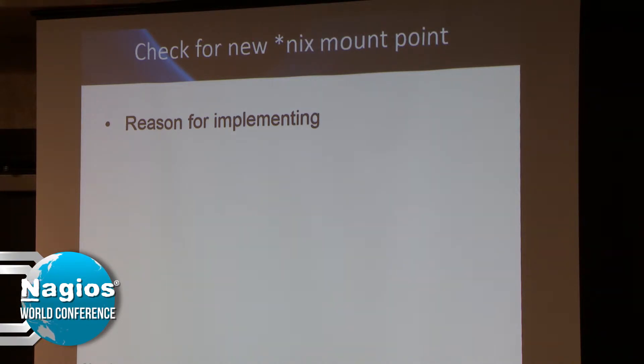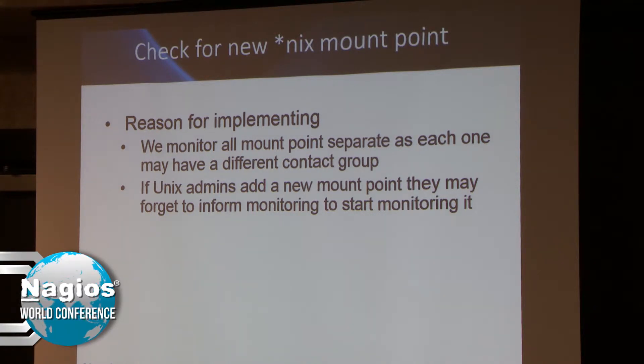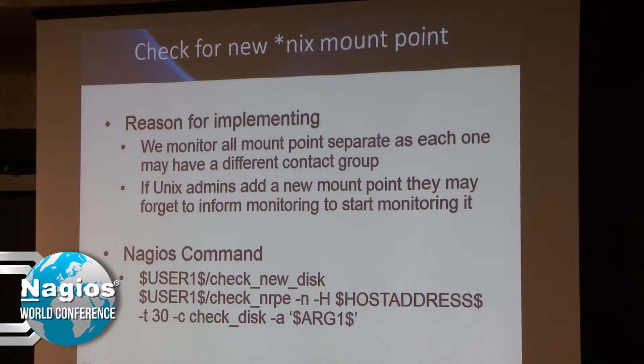Check for a new Unix mount point — again for the overburdened AIX team, but we also used this for Linux. We monitor all mount points as separate checks rather than using check_disk with all thresholds in one, because different mount points may go to different contact groups depending on the type. If the Unix admins added a new mount point and forgot to let us know, we'd find out when it filled up and they'd ask why it wasn't alerted. So I wrote a Nagios plugin called check_new_disk and created a Nagios command that calls it — basically a wrapper for check_nrpe that runs a check_disk command with a very long argument list.